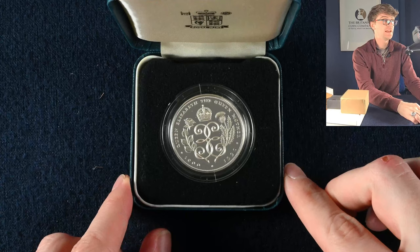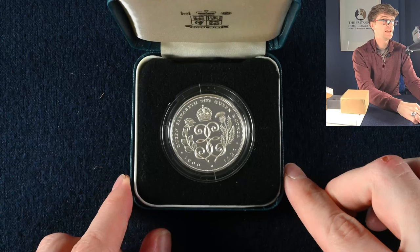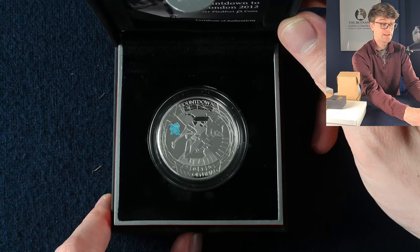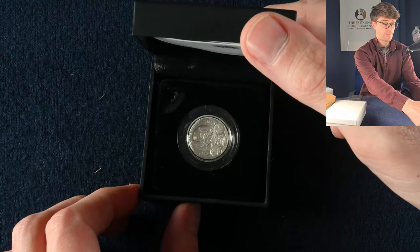Next up we've got a much smaller box containing the Queen Mother's 90th birthday silver proof £5 coin. And in this box — the countdown to the Olympic Games. If we put the coin the right way around you can make out the number two. So this was released in 2010, two years before the Olympic Games began, and this is a silver PAFED version of the coin.